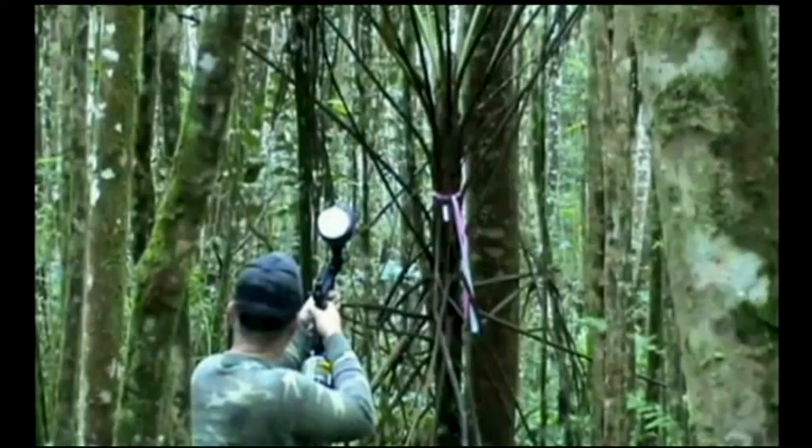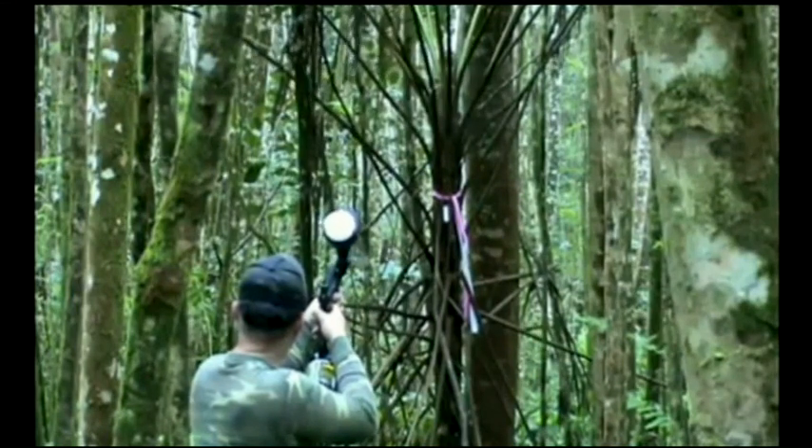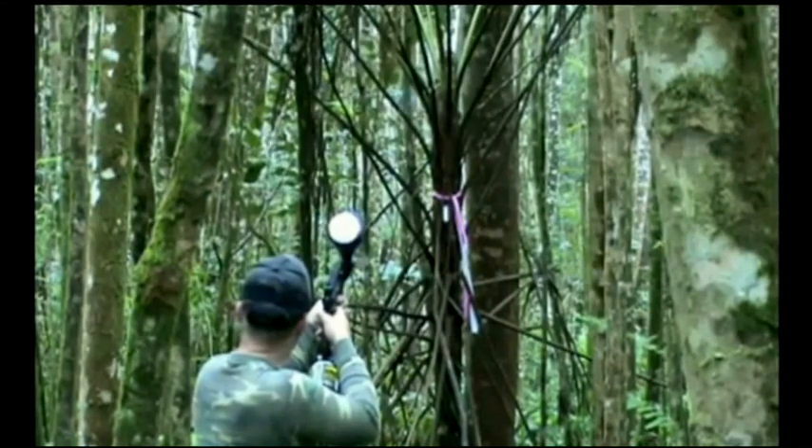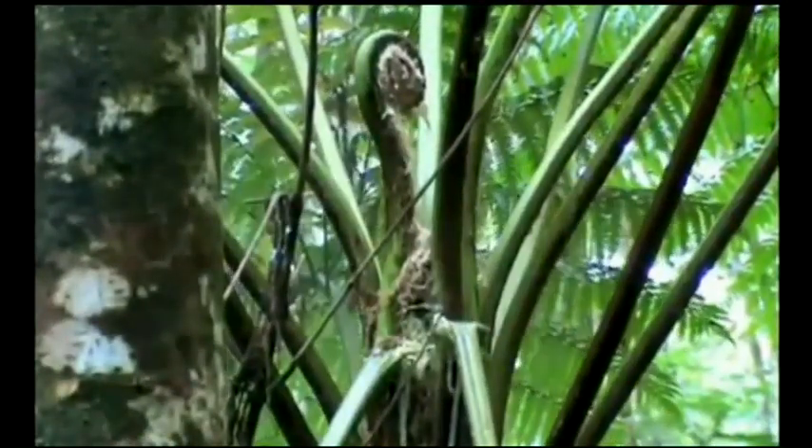Once they spot invasive plants like Myconia that are hard to reach by foot in the deep forests of Kauai, they point and shoot. We won't deny that it's not fun — that was the easy part to figure out: how much fun is it.